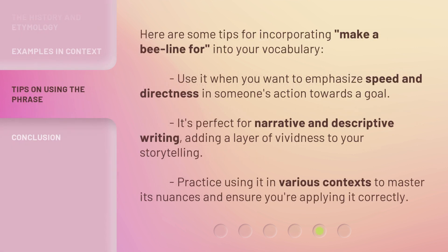Here are some tips for incorporating 'make a beeline for' into your vocabulary. Use it when you want to emphasize speed and directness in someone's action towards a goal. It's perfect for narrative and descriptive writing, adding a layer of vividness to your storytelling. Practice using it in various contexts to master its nuances and ensure you're applying it correctly.